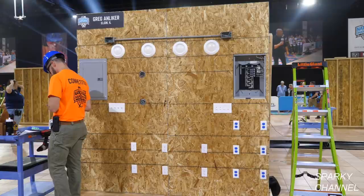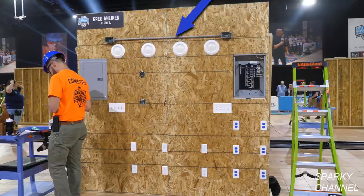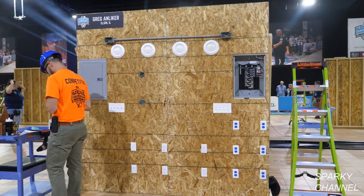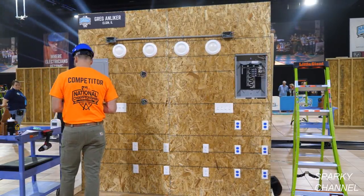In addition to the panels, the board includes 12 receptacles, two boxes with four switches each in them, four lights, and a non-metallic conduit with wire in it. Six, five, four, three, two, one, go!